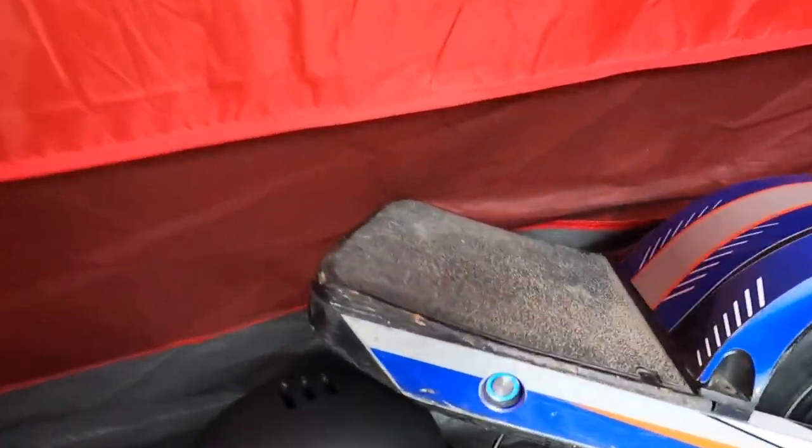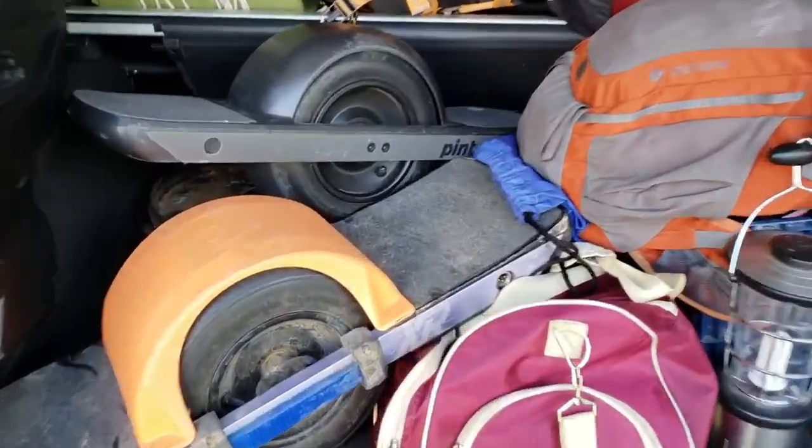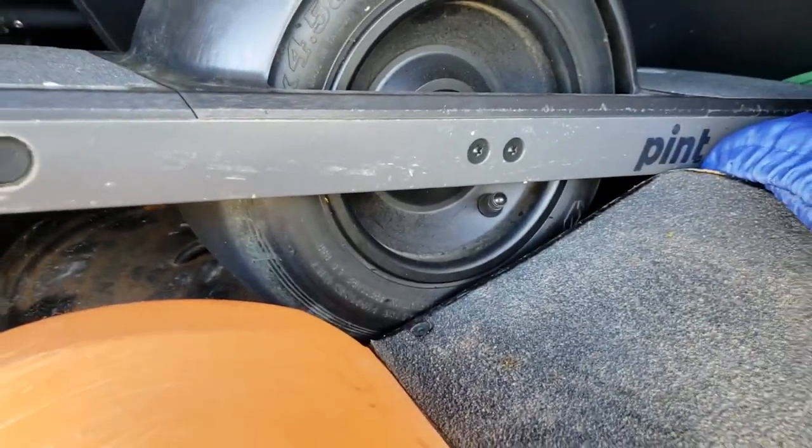Hey, you guys ever go camping and wish you could have a way to bring your one wheel? Well, we brought the one wheel. You ever wish you had a way to charge it? Well, as you can see, it's charging. In today's video we're going to talk about a way that we found to charge our electronic devices while we're out camping. You can hear it's kind of rainy and thundery right now, so we're just going to hunker down in our tent.